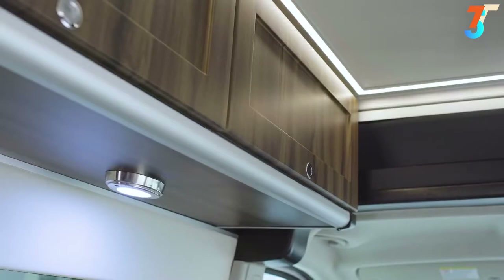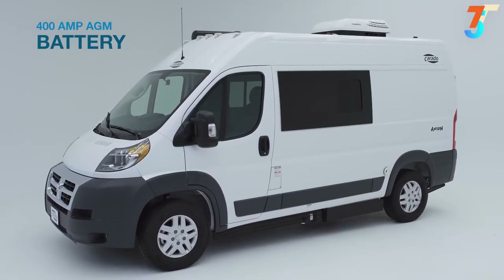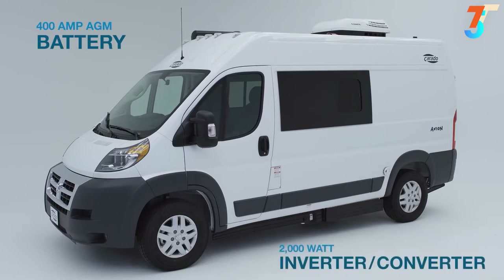Throughout the vehicle, you'll also find lots of LED lighting and outlets. The electrical needs of your Axion will be covered thanks to a 400-amp AGM battery and the 2,000-watt inverter converter.